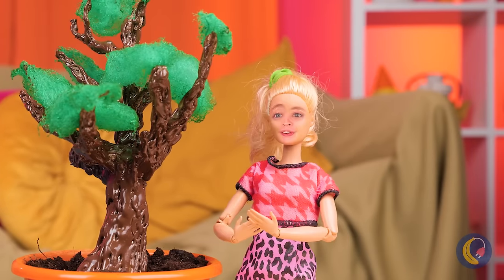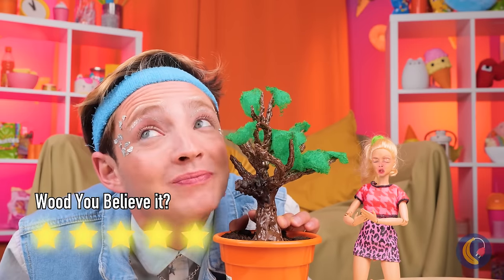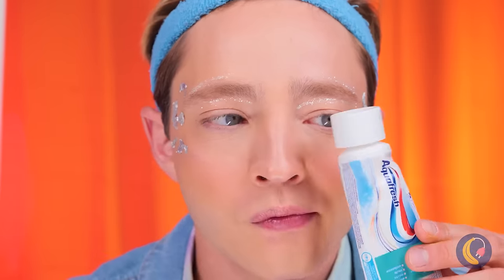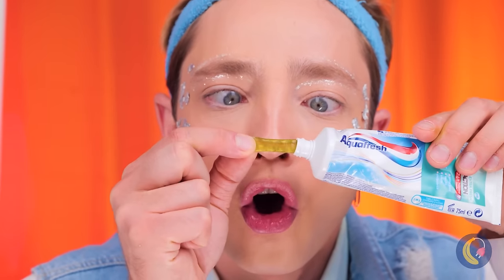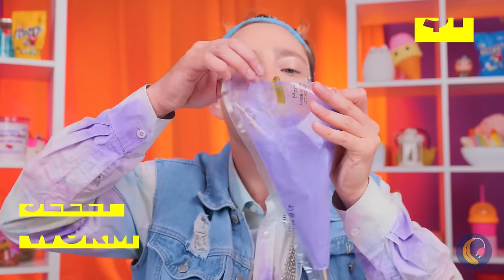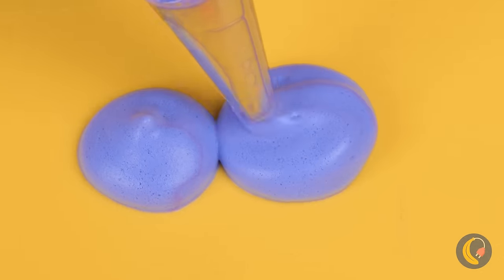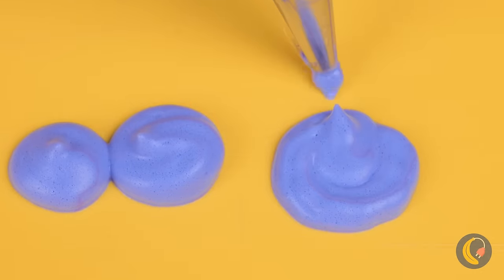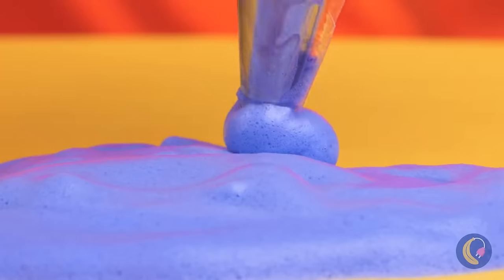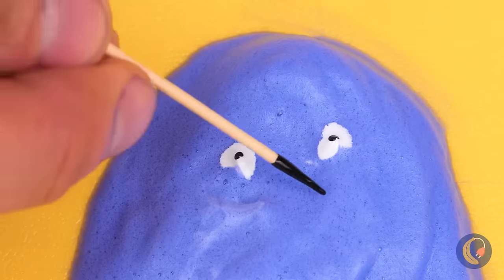Enjoy it while it lasts. Jelly worms just love hide-and-seek. Why don't we place them in a pastry bag and start making some shapes? Look, they're Grimace marshmallows.